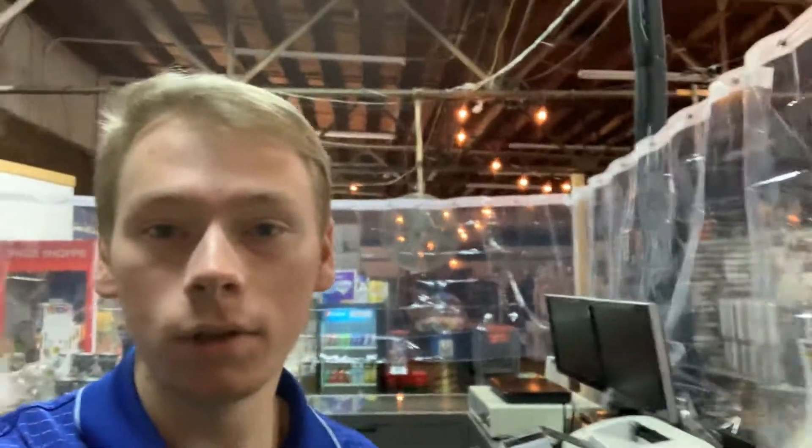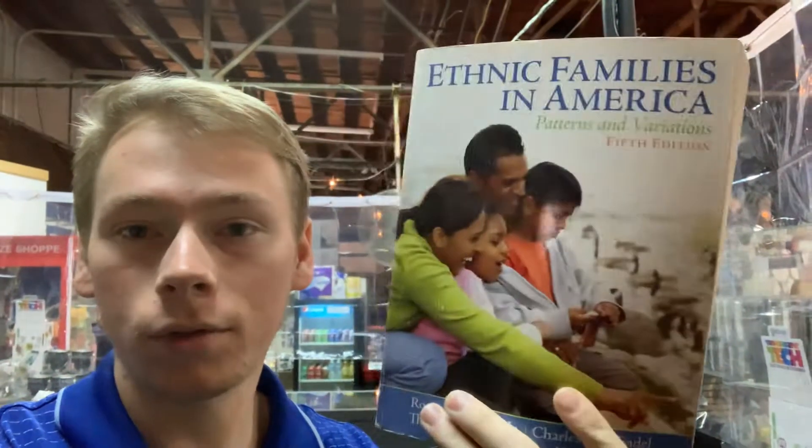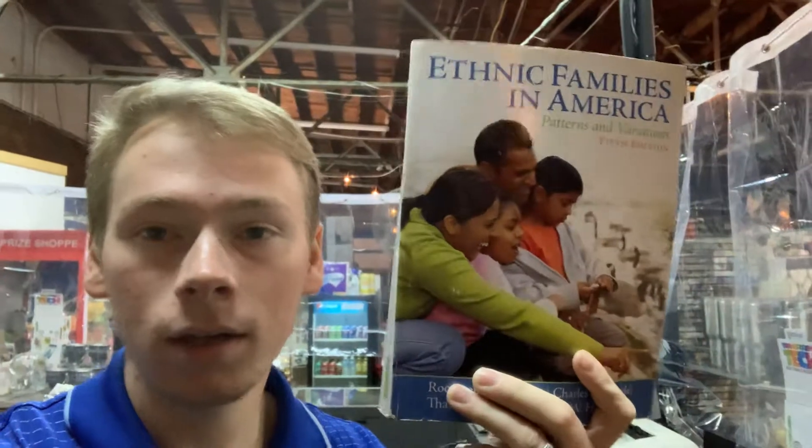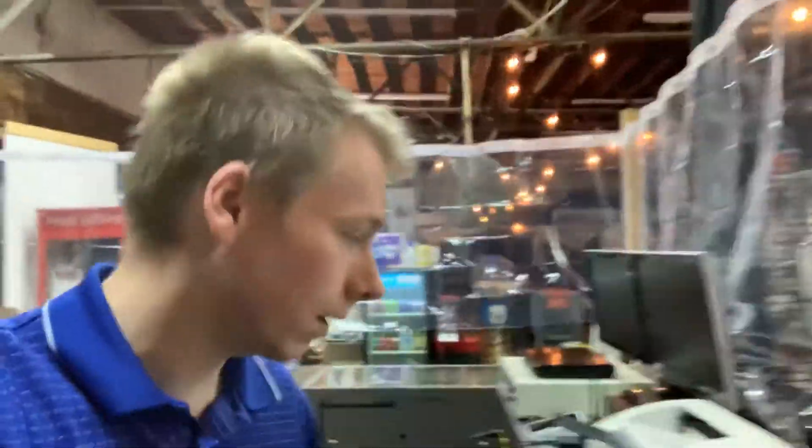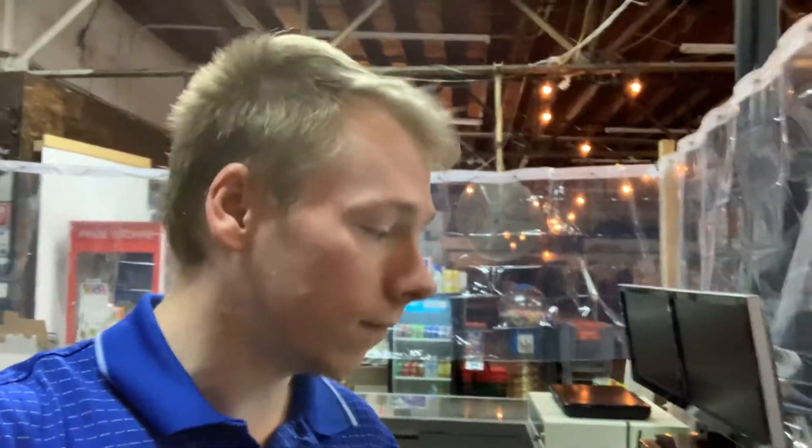First things first, we sold a textbook. Sometimes these can go for great money depending on the textbook, the year, and whether it's the latest edition. We sold this textbook for $24.95 and the buyer paid additional shipping. We'll be shipping this out media mail. It'll be a little bit higher than your standard media mail for DVDs and CDs because this does weigh a little over two pounds. But it will still be relatively cheap to ship out.